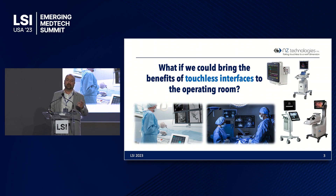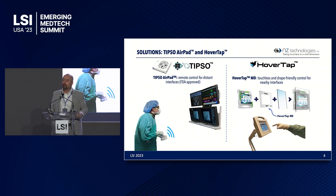So let's consider this question together: what if we could bring the benefits of touchless interfaces to the operating room? For vendors who make these medical imaging platforms, it's difficult for them to make this change overnight. Our solutions, which we have commercialized today, bring this opportunity to all equipment in the operating room to become touchless.